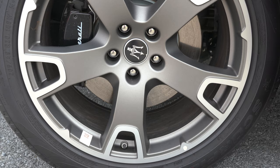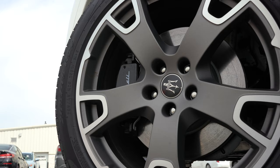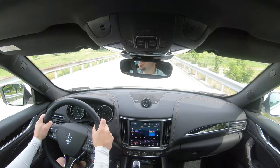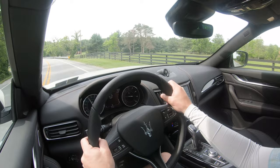Braking is equally important. Up front you'll find 13.6-inch ventilated front discs; in the back, 13-inch solid rear discs — that's for the base configuration. The S trim level bumps that up to 15-inch ventilated front discs. The 60-to-zero stopping distance is 127 feet for the base and 118 feet for the S. The braking feel is definitely on the firmer side, which I appreciate.